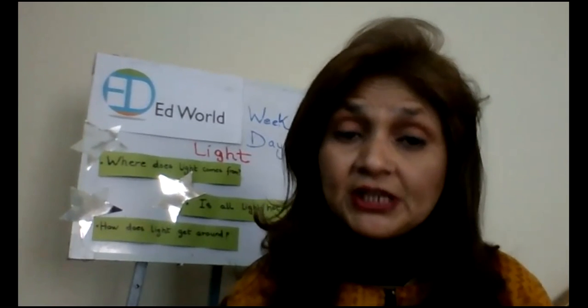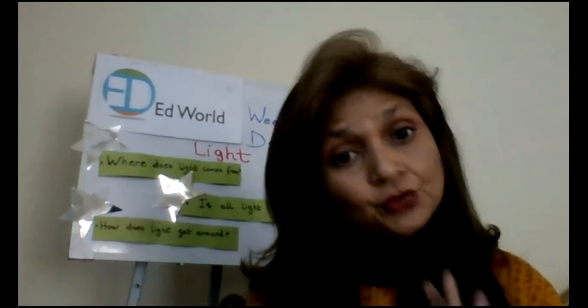Do the homework which I will be posting on the portal, and bring the things I have already explained. Keep revising the lesson. Bye-bye, children.